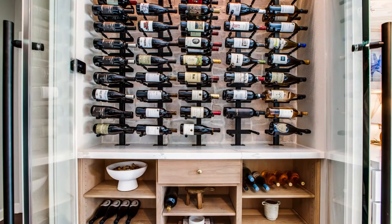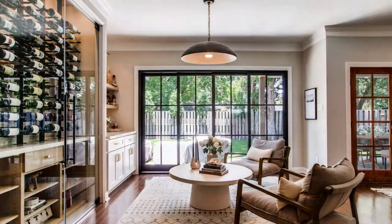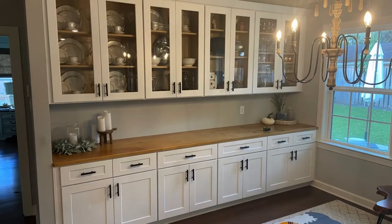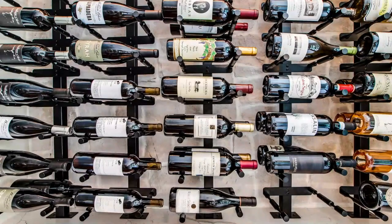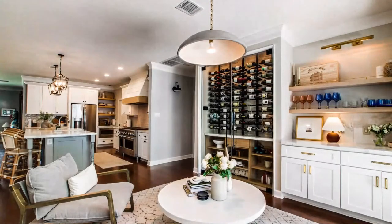Hey everyone, and thank you for joining me on today's wine cellar tour. Today we'll be taking a look at a wine wall in a residence in Houston, Texas. The homeowners were looking to replace an outdated built-in buffet with a wine wall to store and display their wine collection.